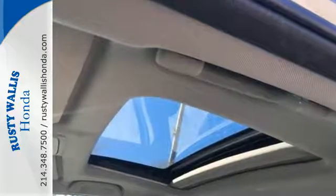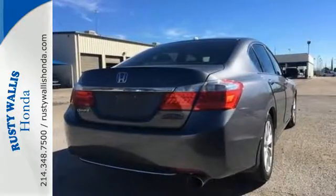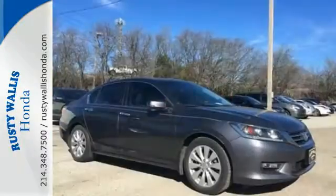It is nicely equipped with keyless entry, a CD player, and power windows, locks and mirrors. Plus, you'll get a low tire pressure warning and parking assist.